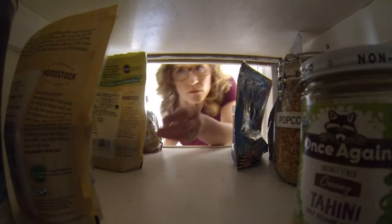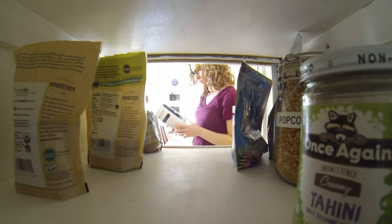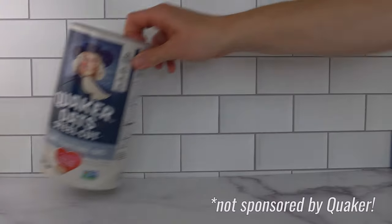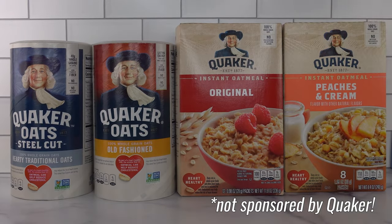But first, we need to define what we mean by healthy, and there are a few different ways of looking at it. One perspective is the nutrient content. Let's compare the nutrition facts panel on steel-cut, old-fashioned, instant, and my childhood favorite, instant peaches and cream.